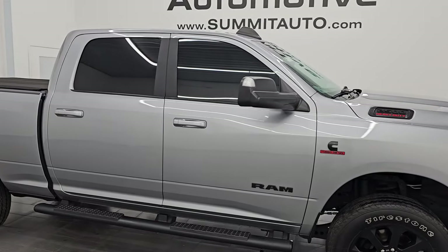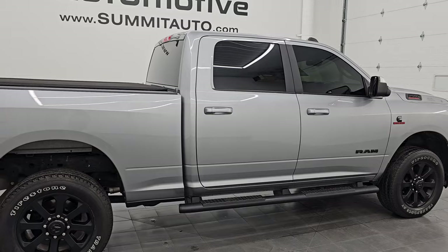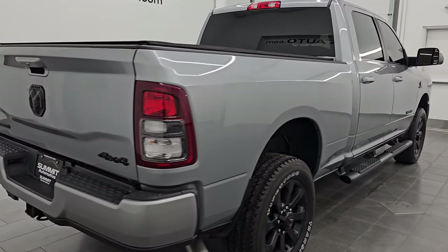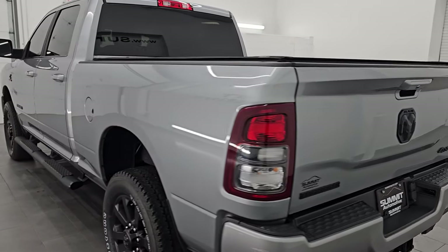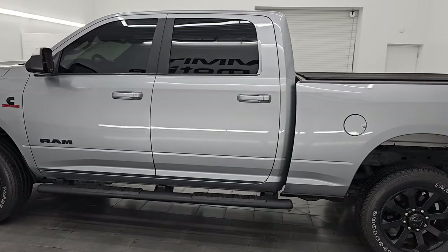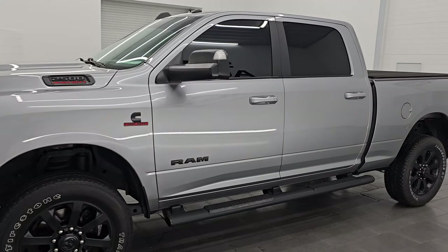Hey, this is Brett. Hope everybody's having a great day out there today and I am super excited to go over this ultra clean 2020 Ram 2500 Crew Cab Short Box. This is a Bighorn Level 1 package with the Knight Edition. It is stock number 14967Z. I am here at Summit Automotive in Fondelac, Wisconsin, your new and used heavy duty truck and Ram headquarters.